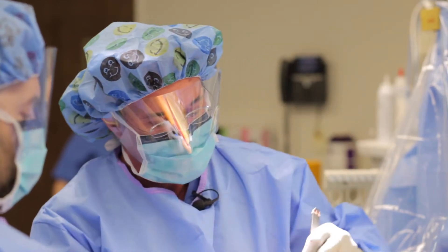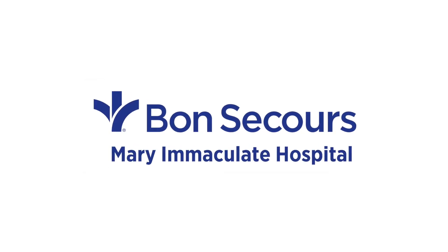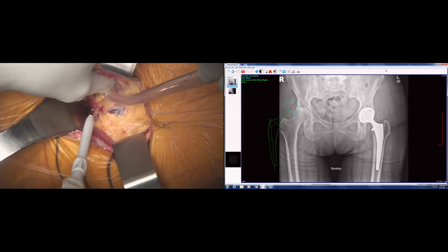Far and away the most common cause is osteoarthritis, basically wear and tear arthritis of the hip. The potential advantages of the direct anterior approach is that we don't cut any muscles or tendons, and that is a big part of the recovery. You have to respect the soft tissue.